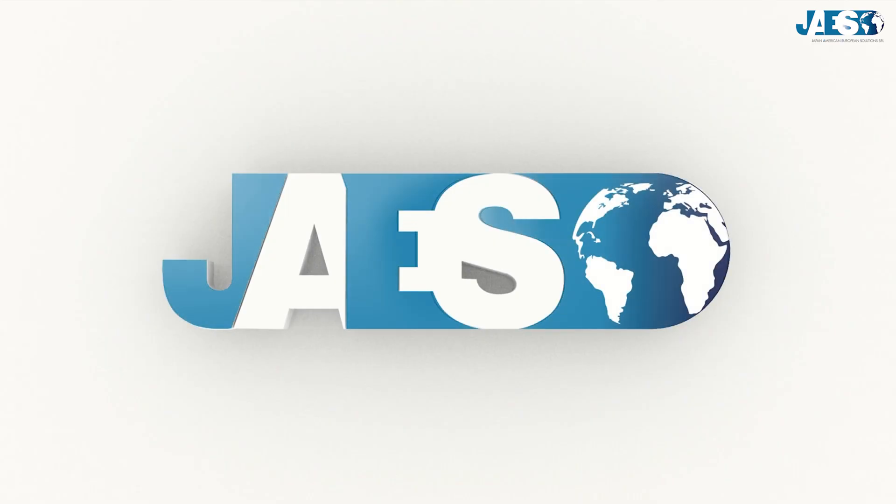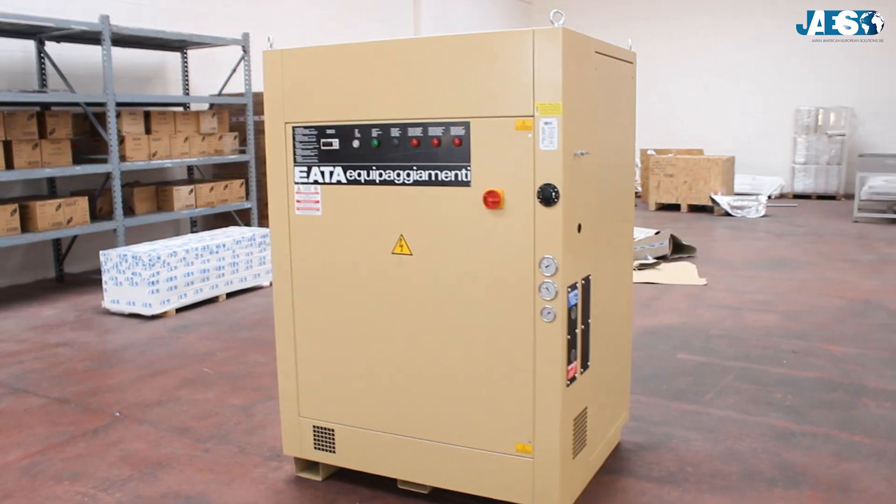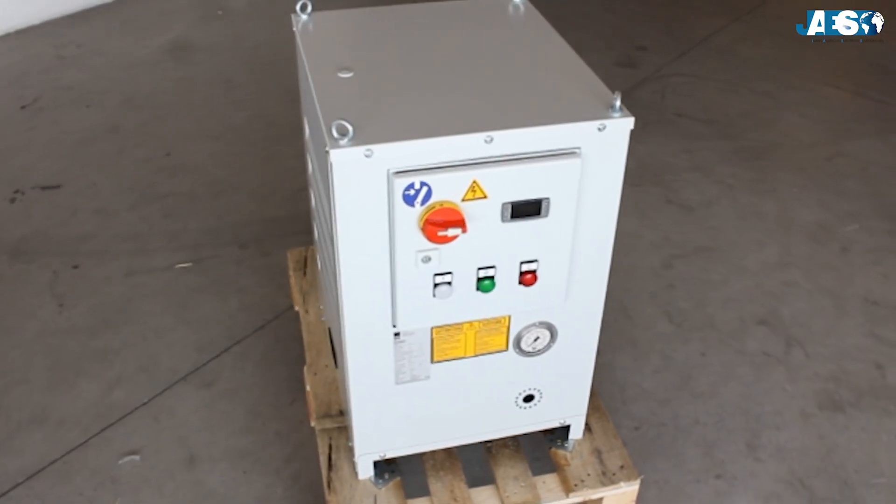JAWS, leader in the spare parts industry for more than 10 years, offers in its catalog all types of chillers from leading manufacturers.